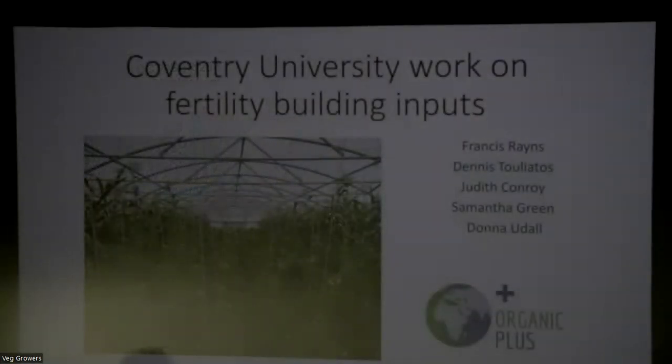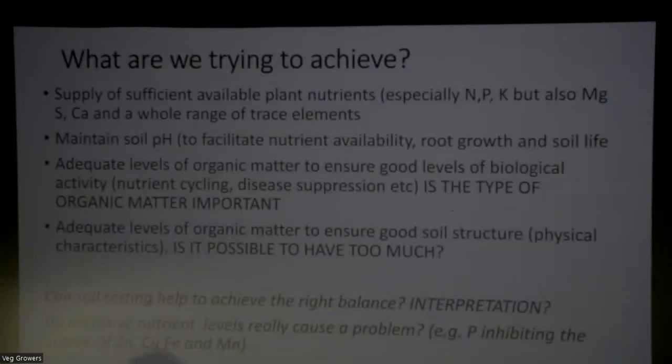I'm going to tell you a bit about the work we've been doing at Coventry University as part of the Organic Plus project that Judith introduced earlier. Let me begin briefly by thinking about what we're really trying to achieve by building fertility, because it means so many different things. In the first instance, it is making sure that your crops have got enough nutrients - especially N, P, and K, but obviously all the trace elements as well. It's important to maintain adequate pH both for the benefit of the plants and for all the microbiology in the soil.